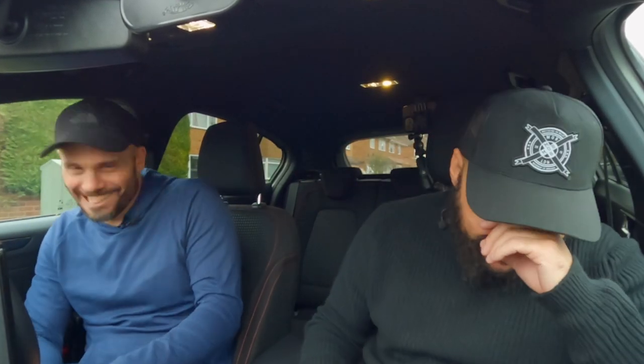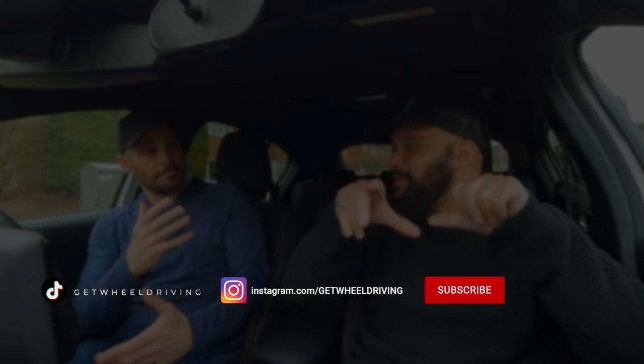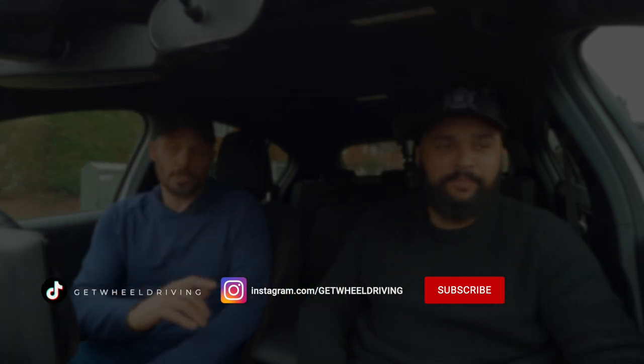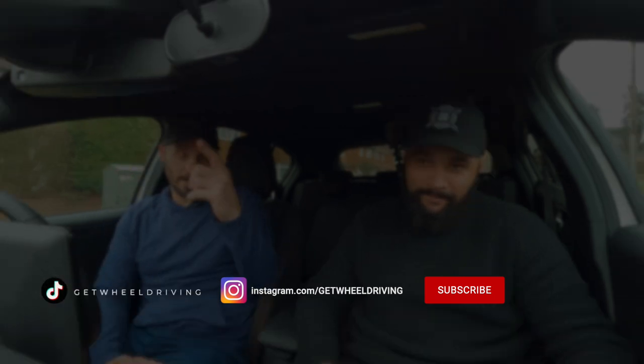This has been fantastic. I really enjoyed it. Always a pleasure. Hope you've got some benefit from this video - if you have, obviously hit the like button. Subscribe if you like more content, and I'll be seeing you in the next one.